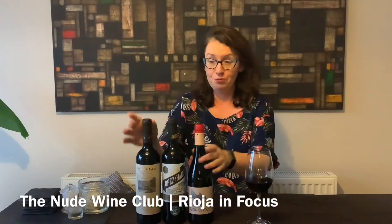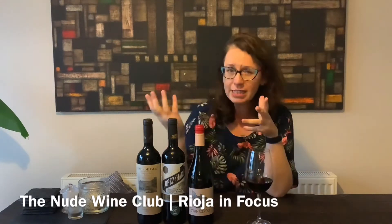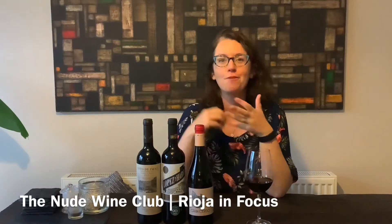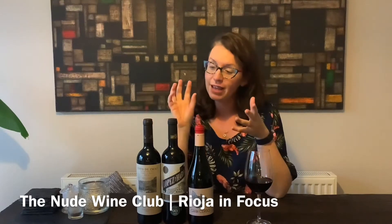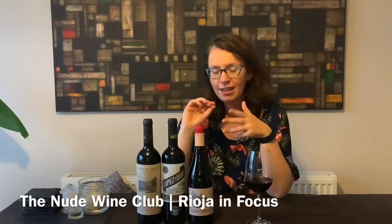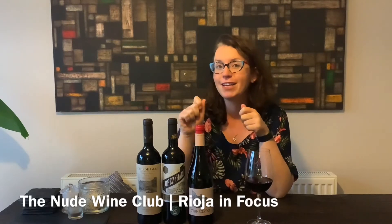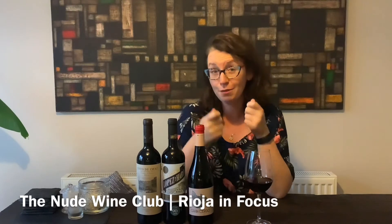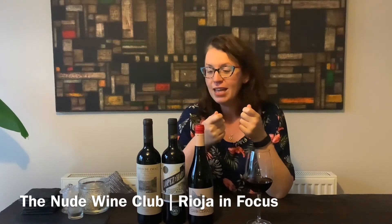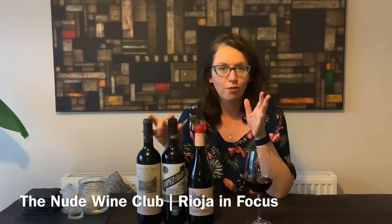They're absolutely chalk and cheese from the time you start to the time you finish. I don't recommend opening all three and doing all three in one night, unless you're having a wine party. But if you can open them and try them side by side, it's really, really interesting. You'll understand so much more about Rioja by the time you've done that. And it doesn't mean you have to drink them all on the same night — you can finish one bottle and then hold the rest.